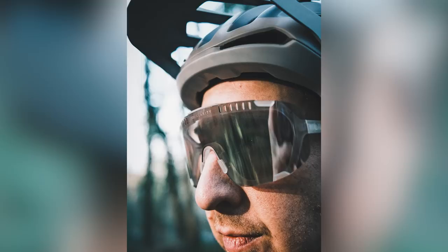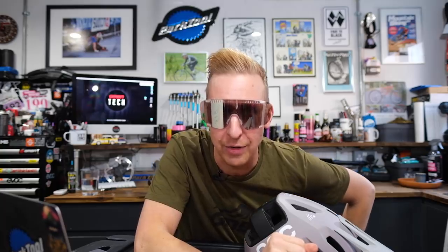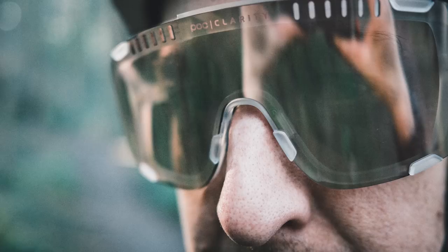There's also a new set of eyewear from POC to go with the helmet — the Devour. Look at those bad boys. They've got a massive lens — this one's a clarity lens, which in the shadows enhances browns and greens so you can really see shadows effectively. Really good stuff, especially in the UK where the light tends to be dappled.